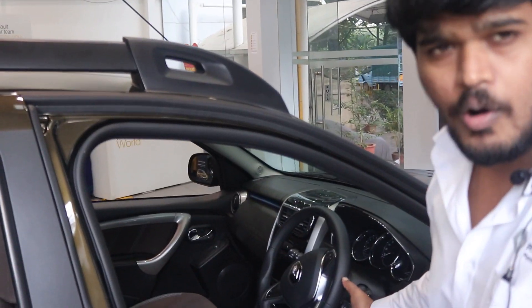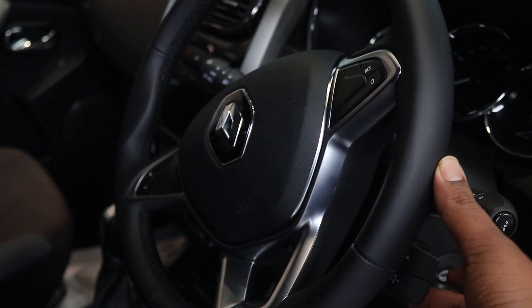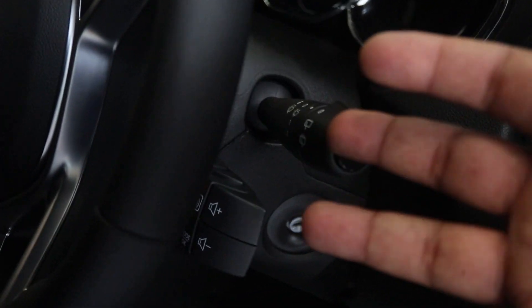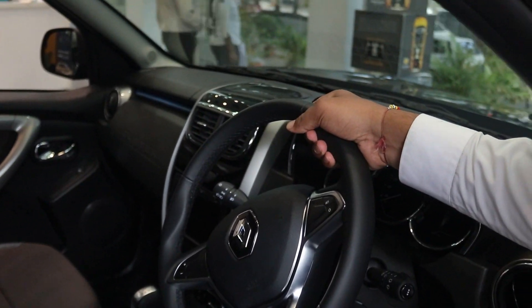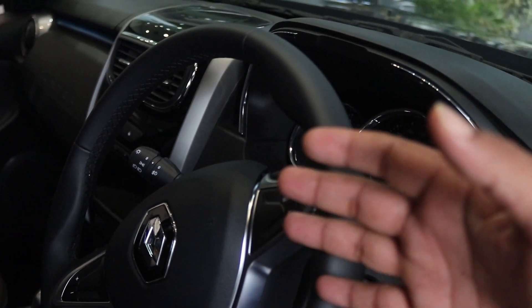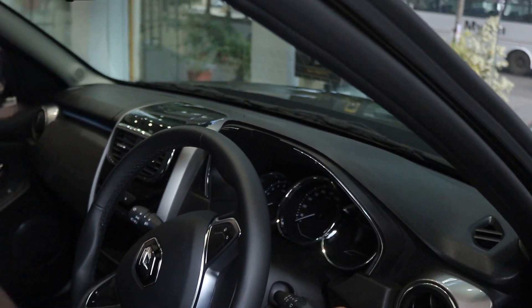It comes with steering mounted audio controllers which make it easy to increase or decrease the volume, receive a call, or decline a call — everything can be done at your fingertips. This is one of the best technologies Renault has developed. It also has cruise control as well as a speed limiter. When going for a highway drive, you can use the cruise control and you don't have to manually accelerate the car.